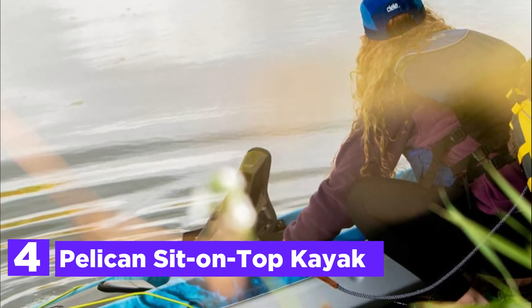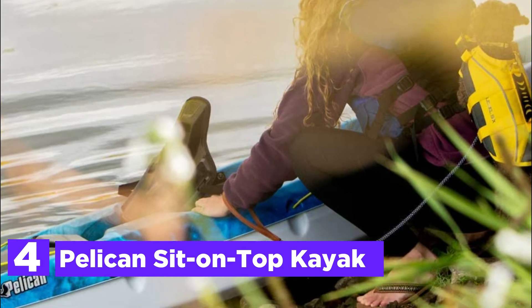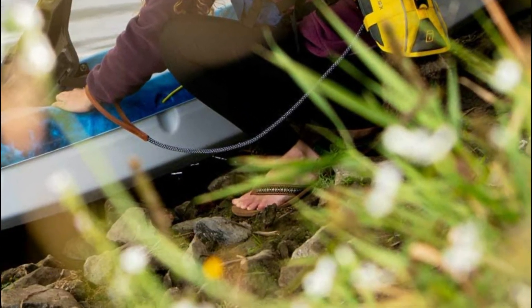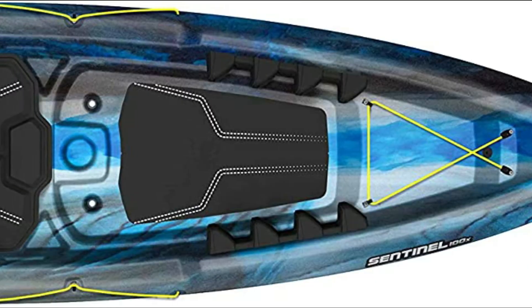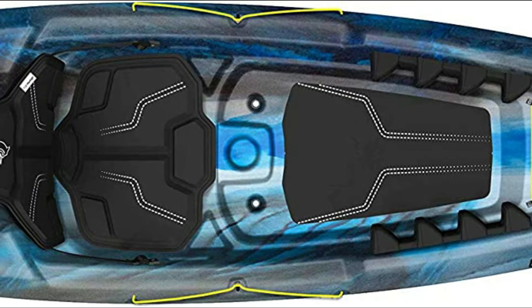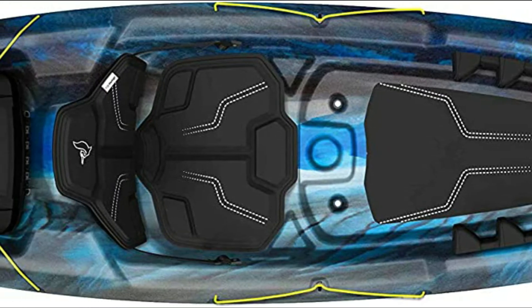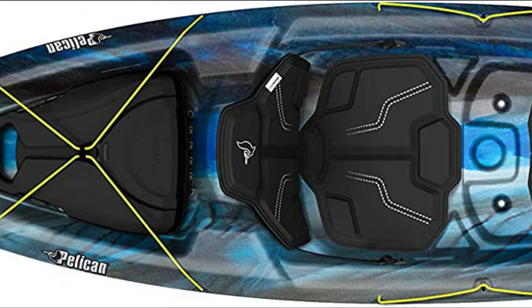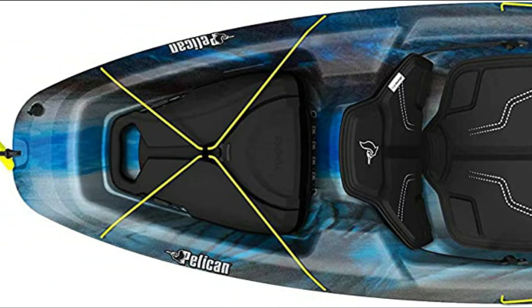Here is item number 4: the Pelican Sit-On-Top Kayak. A compact 9-foot 6-inch kayak designed for the leisure paddler looking for a kayak that is easy to store with the stability you need and smooth seating. The kayak comes with the brand-new exoshell 13L removable storage compartment. Built with the patented RAMX material, a highly sturdy triple layer of polyethylene with a high molecular weight that creates a sturdy yet lightweight kayak.